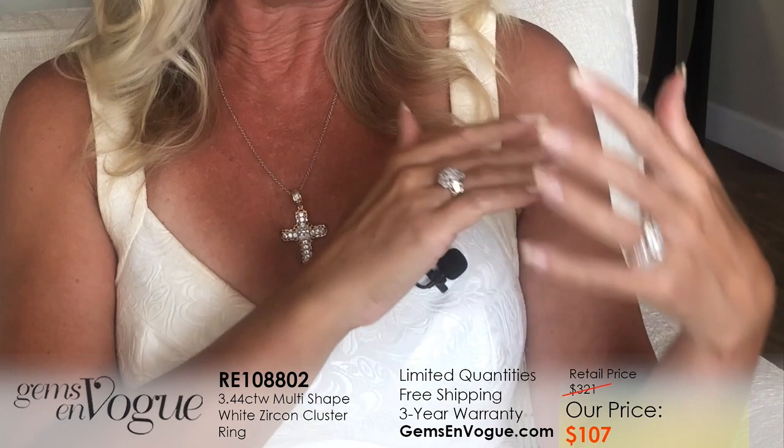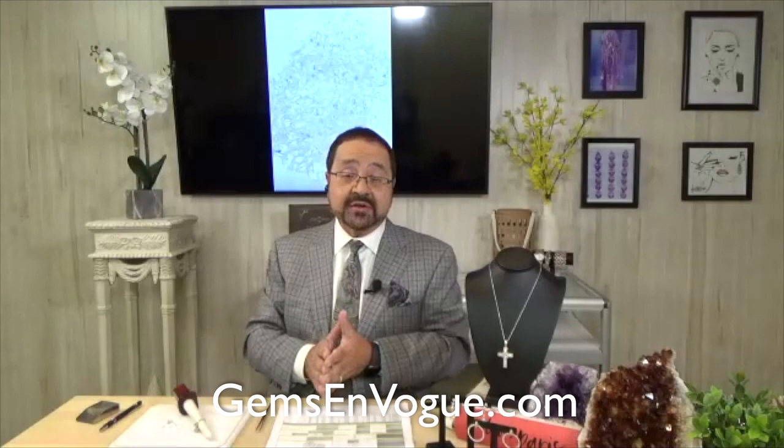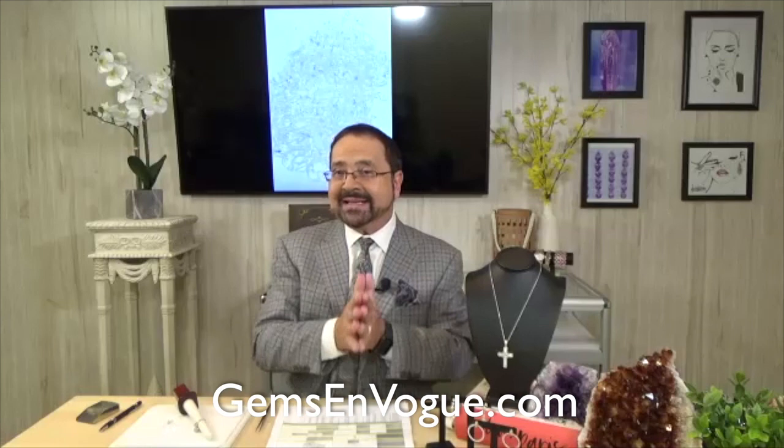Most diamonds won't even sparkle like this or have this clarity. That's because diamonds are cut for weight retention — not all diamond cuts are the best. We do our own cutting in Bangkok at our facility: we buy the high dispersion rough and cut it ourselves, so you can expect absolute perfection as we go on in the show. And there's free shipping when you spend $75 or more — so free shipping on this ring.